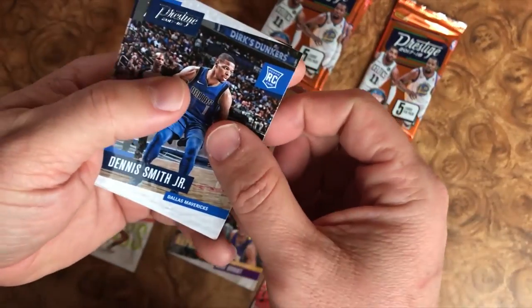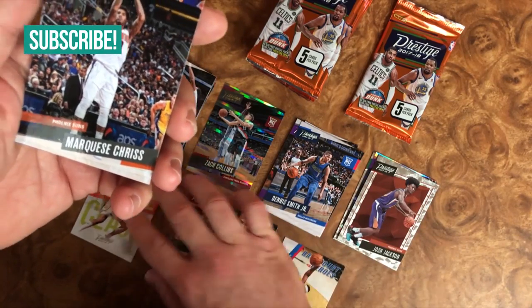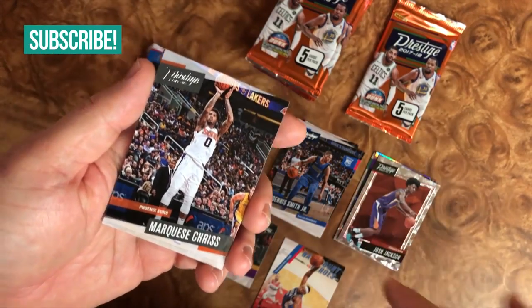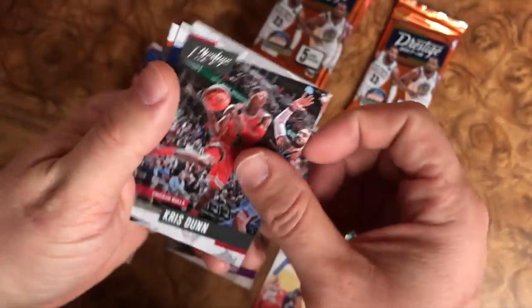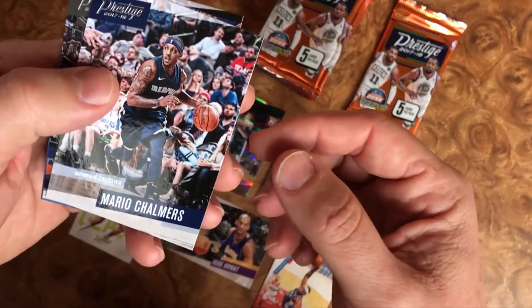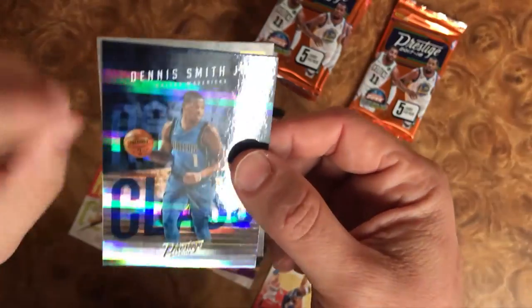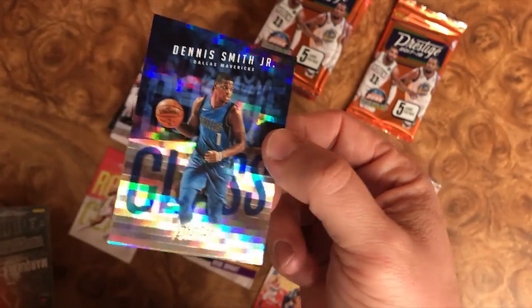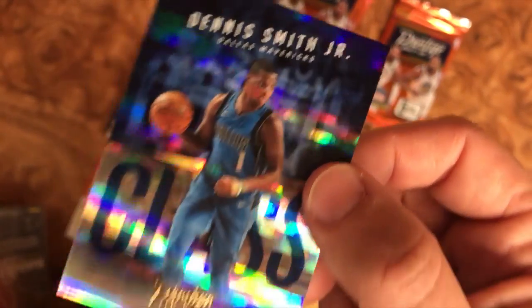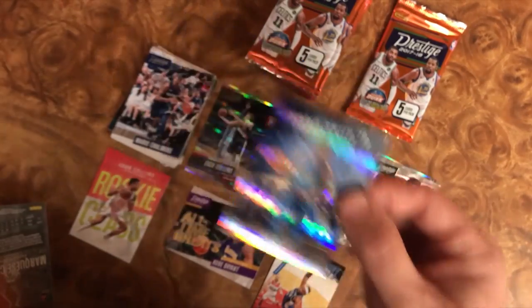We got Dennis Smith Jr., rookie. For those who don't know or haven't watched my videos yet, all you need to do is subscribe — check the description down below. I send out a lot of cards and I'd love to send something your way. Mario Chalmers. We have a Markieff Morris and a turned-around rookie class card of Dennis Smith Jr., who is doing excellent in Dallas. That is a very nice card right there — I'm not sure what the odds of pulling that are, but it's very nice.